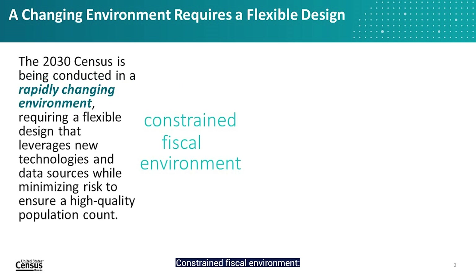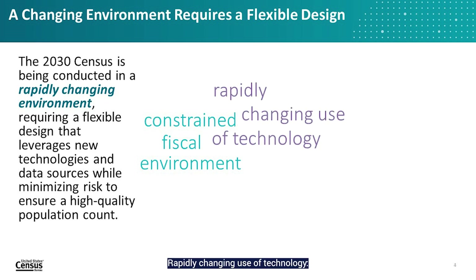These factors include a constrained fiscal environment, where budget uncertainties place significant pressure on funding available for research, testing, design, and development work. Additionally, the rapid pace of change in the use of technology makes it challenging to plan for and adequately test the use of technologies before they become obsolete.